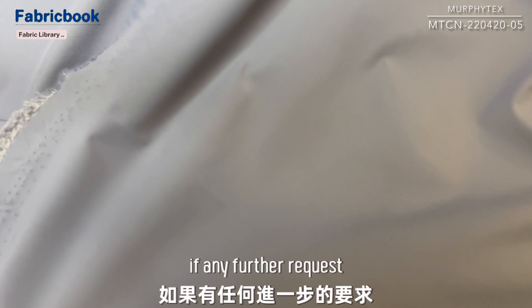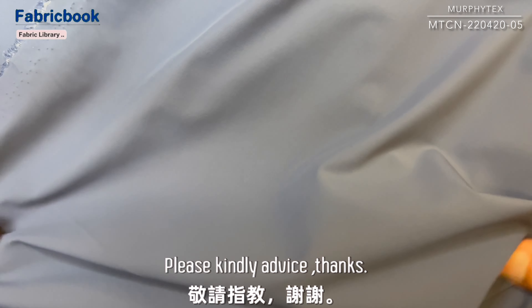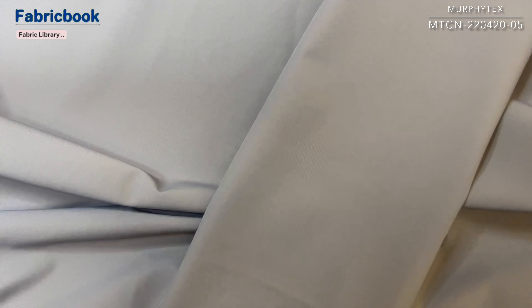If any further request, please kindly advise. Thanks. Thank you.